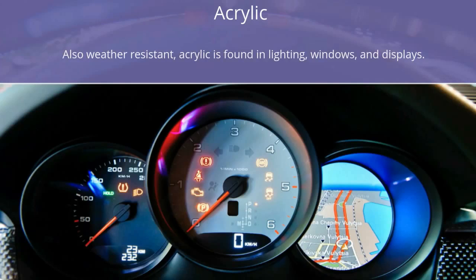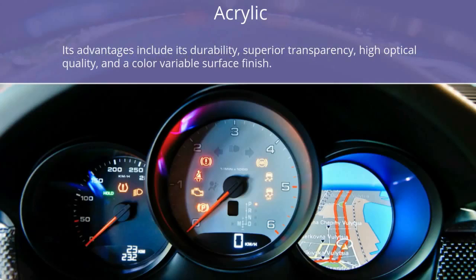Acrylic: Also weather resistant, acrylic is found in lighting, windows, and displays. Its advantages include its durability, superior transparency, high optical quality, and a color variable surface finish.